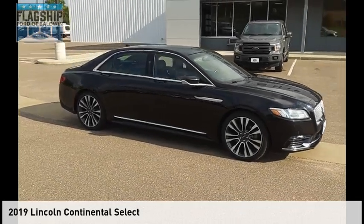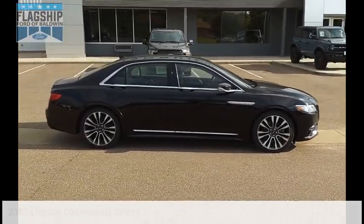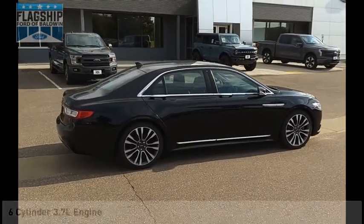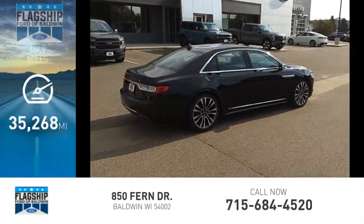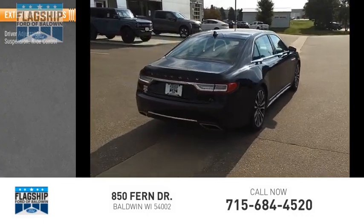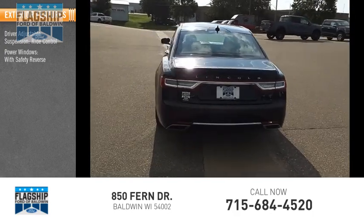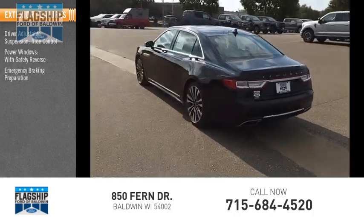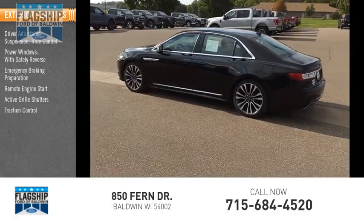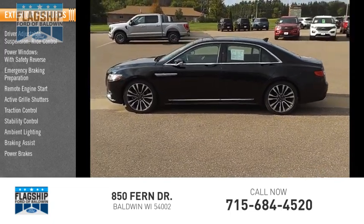Take a ride in the 2019 Lincoln Continental. This vehicle is powered by an all-wheel drive six-cylinder 3.7 liter engine and has less than 40,000 miles. Great options include driver adjustable suspension, ride control, power windows with safety reverse, emergency braking preparation, remote engine start, active grille shutters, traction control, stability control, ambient lighting, braking assist, and power brakes.